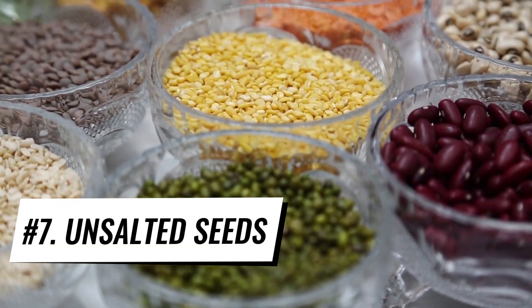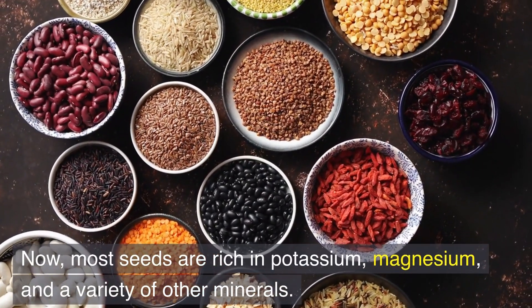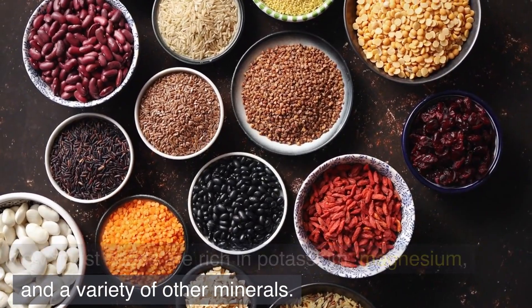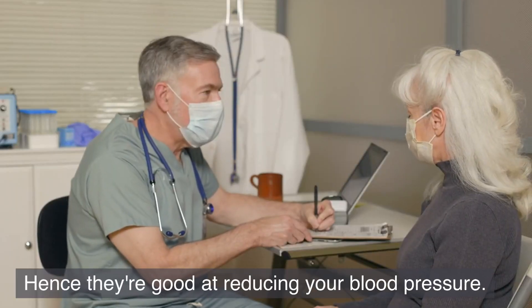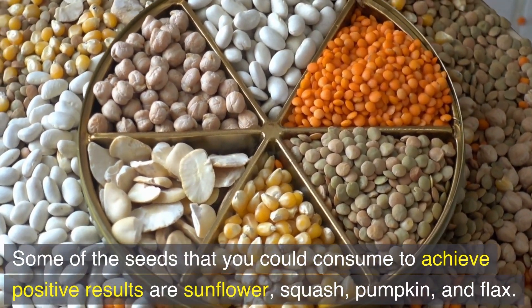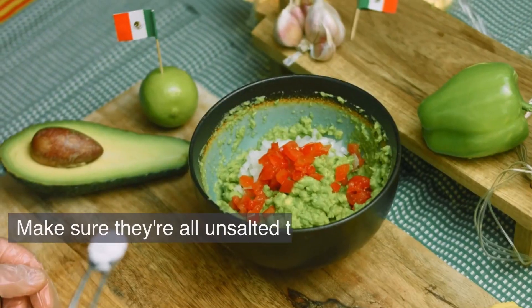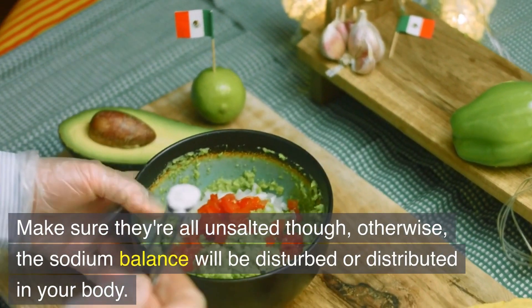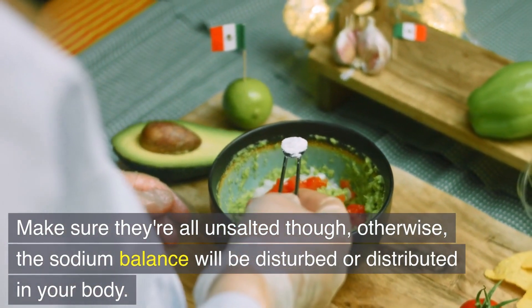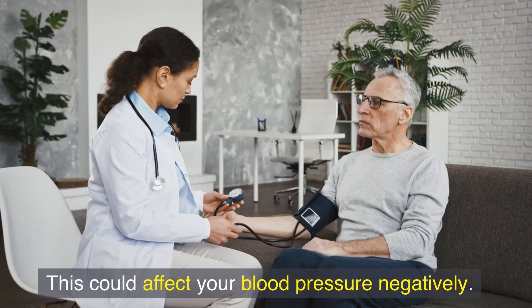Number 7: Unsalted seeds. Most seeds are rich in potassium, magnesium, and a variety of other minerals, making them good at reducing your blood pressure. Seeds you could consume for positive results include sunflower, squash, pumpkin, and flax. Make sure they're all unsalted, though — otherwise the sodium balance will be disturbed in your body, which could affect your blood pressure negatively.